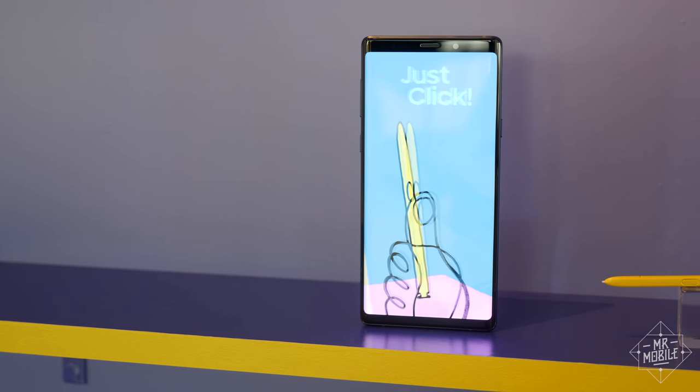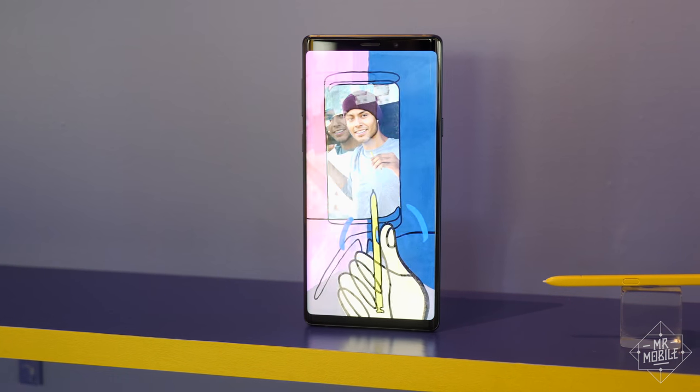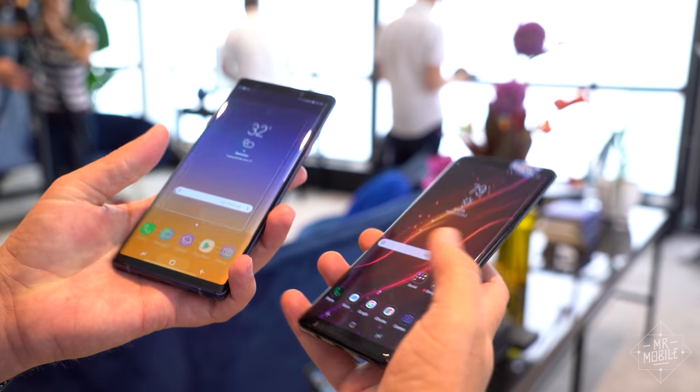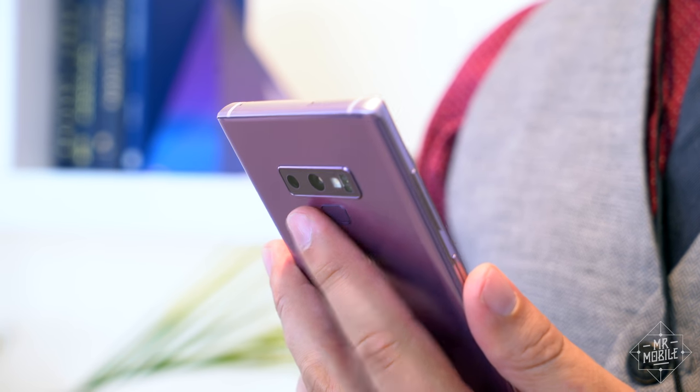Let's be honest, it's tough to be surprised by a smartphone in 2018, and the Note 9 is no exception. If you followed the leaks, they were right on. The most notable physical changes here are the slightly larger display compared with last year's Note 8, and the relocation of the fingerprint sensor.